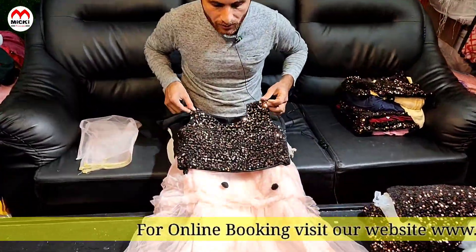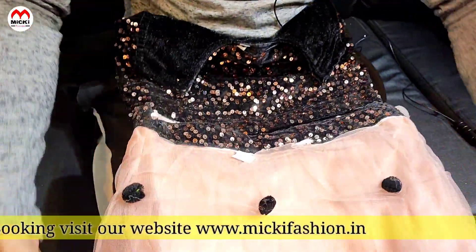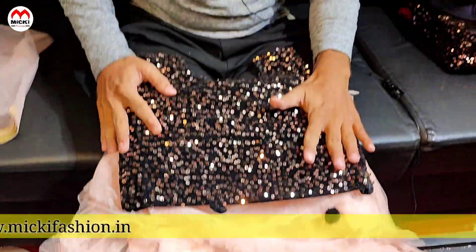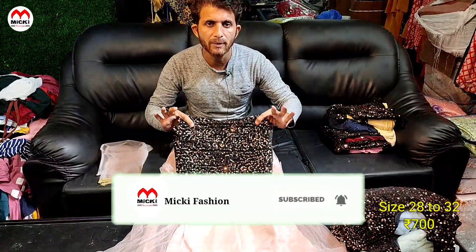First design: price cost just 700 rupees. This is a Marie velvet with sequence blouse and netted lehenga in the Marie pattern. Size available from 28 to 32. This design is available so you can purchase it.